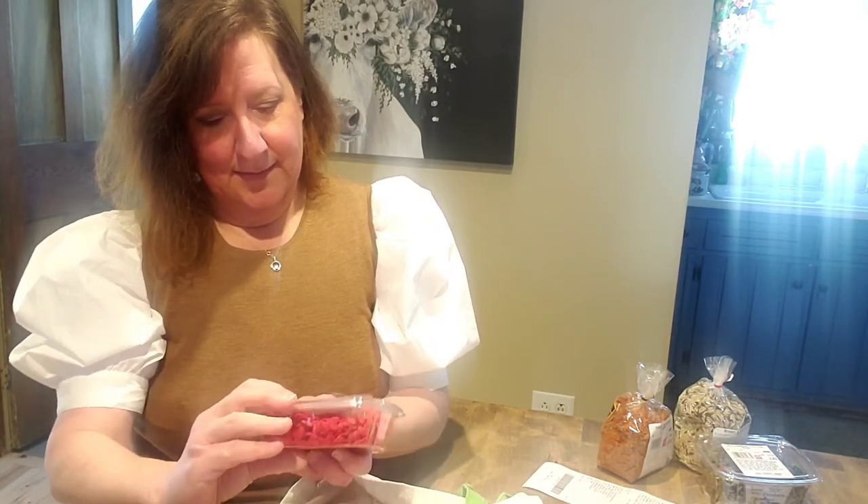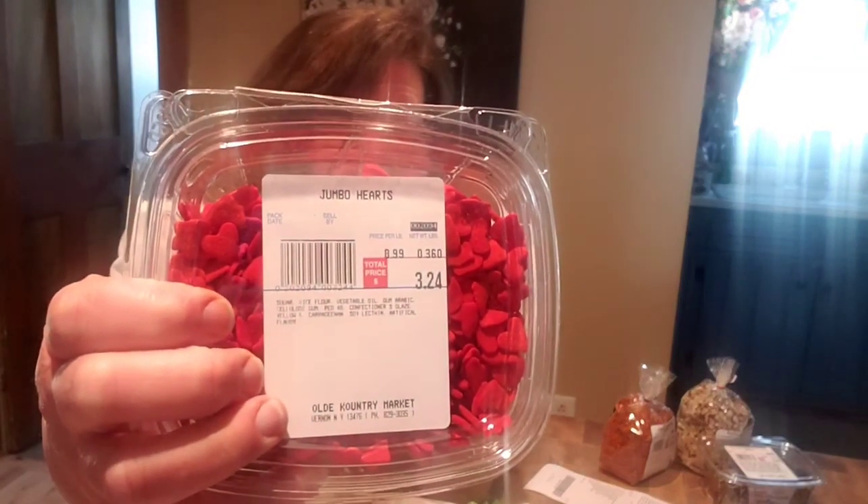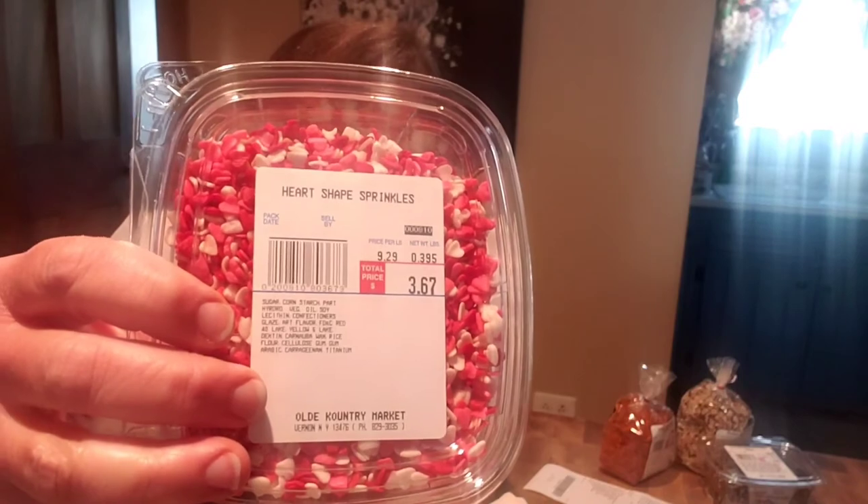And then my favorite things: jumbo hearts. Are those so stinking cute or what? $3.24 — isn't that adorable? And then also my absolute favorite: heart-shaped sprinkles. I think those are adorable. When you put them with these and put them on sugar cookies — I'm hoping to do a rolled sugar cookie video in the next week, just so people can do rolled sugar cookies for Valentine's Day. Rolled sugar cookies are among the easiest thing in the world. There is one secret and I'm going to show you what it is.